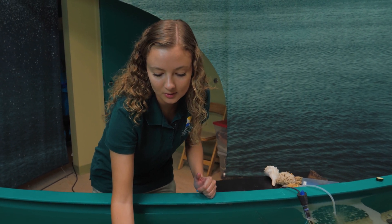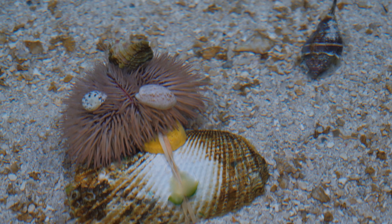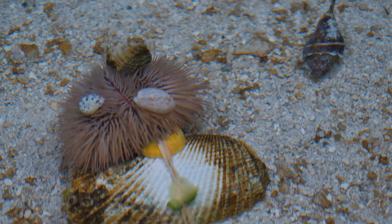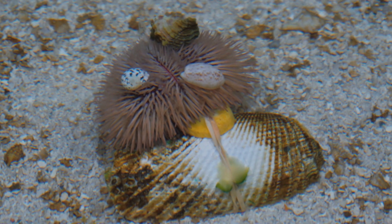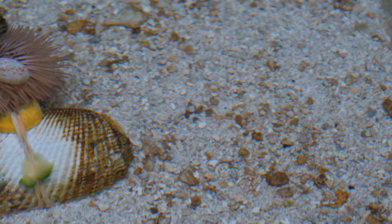They also use their tiny arms on the side to bring shells up to their body, and it also allows them to bring food to their mouth. Those tube feet that you might see in the water — that's what they use to grab onto a lot of different things.